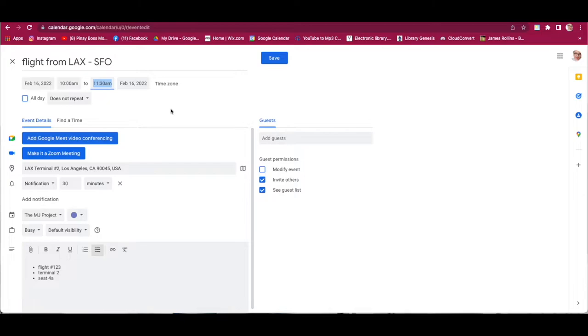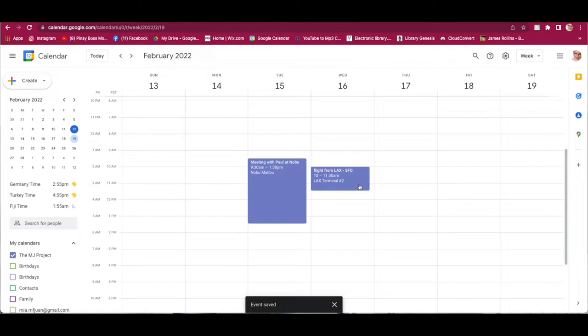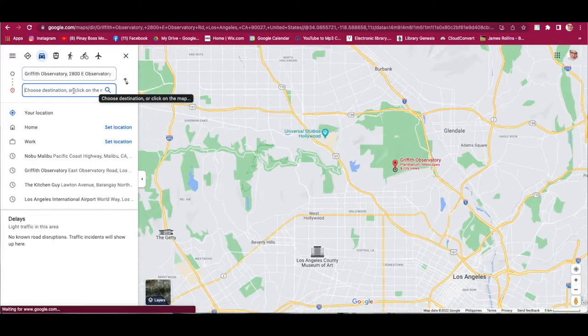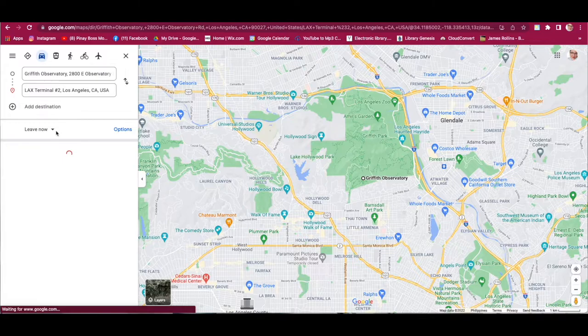The flight event is set from 10am to 11:30am. We also need to include the travel time to the airport. The client must be at the airport 2 hours before the flight, so he needs to be at LAX by 8am. Go to Google Maps — our client lives at Griffith Observatory. Click Directions, swap the origin/destination, and search for LAX Terminal 2. Set 'Arrive by 8am' on Wednesday the 16th.